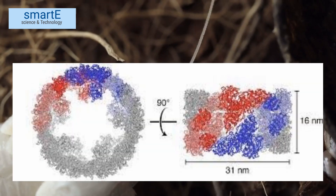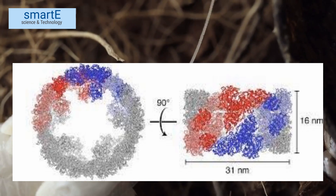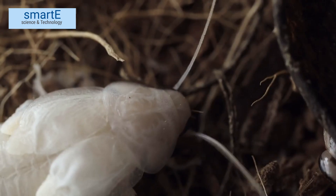The interesting thing about hemocyanin is that it changes color depending on its oxygenation state. When oxygen binds to hemocyanin, it turns blue, giving the cockroaches' blood a bluish hue. But here comes the twist: when cockroach blood lacks oxygen, it appears white.